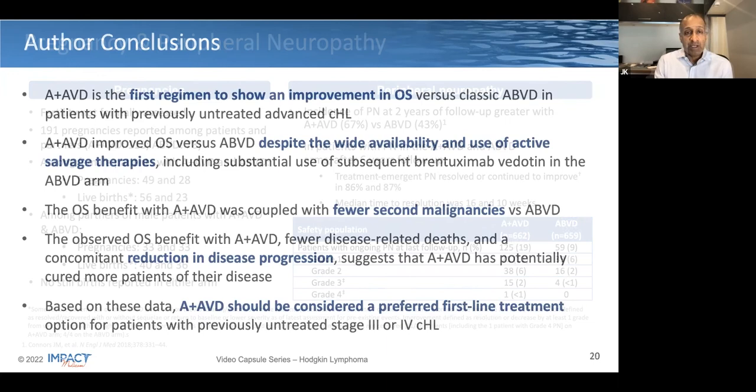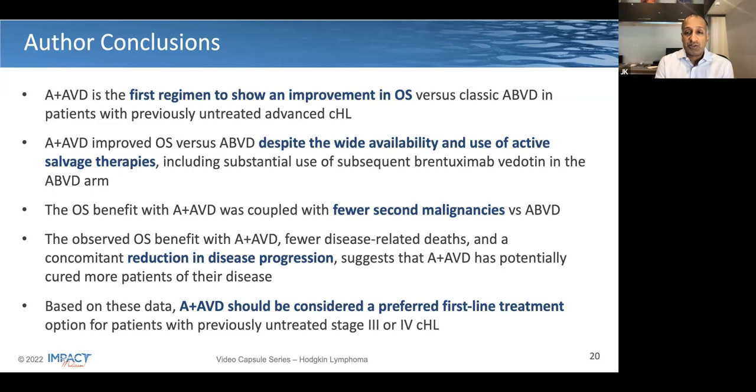So the authors' conclusion: this is the first regimen to show an improvement in overall survival versus standard ABVD in previously untreated advanced classical Hodgkin's lymphoma. There was a variety of second-line therapy used, including a good amount of BV in the control arm. Importantly, the survival effect was also in part related to fewer second malignancies in the experimental arm versus standard ABVD. The authors conclude that Brentuximab in combination with AVD should be considered a preferred frontline treatment option for patients with untreated stage 3 or stage 4 classical Hodgkin's lymphoma.